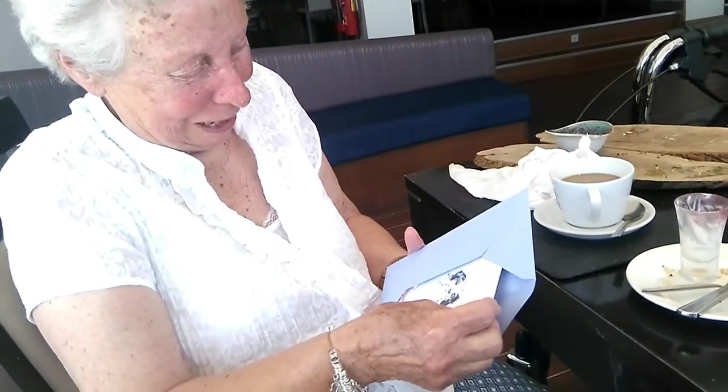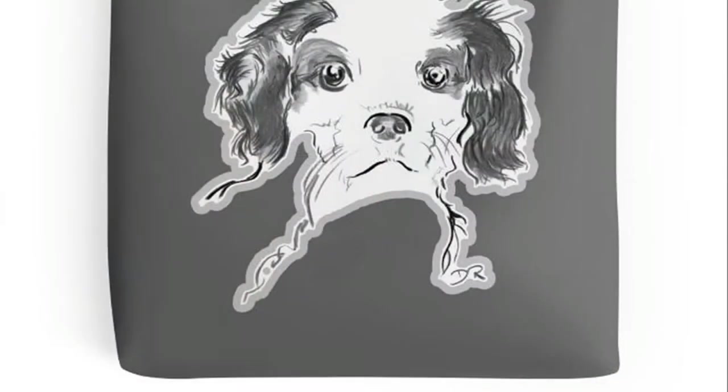I drew this before even meeting my auntie's King Charles Spaniel, and she loved this drawing, so I hope you or an owner you know will enjoy owning this art too.